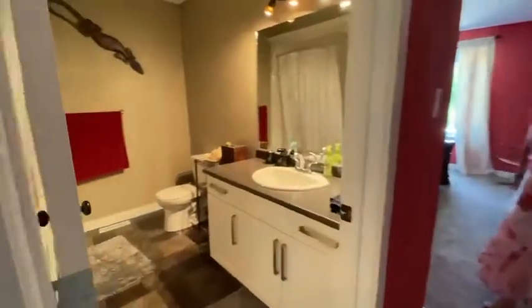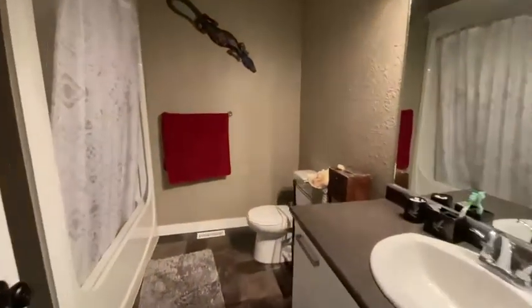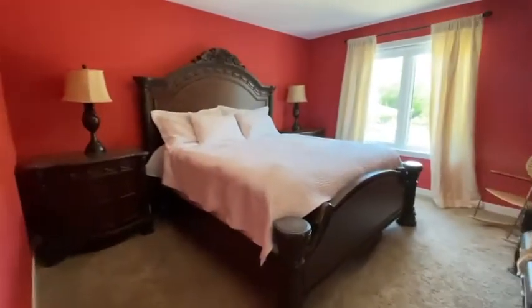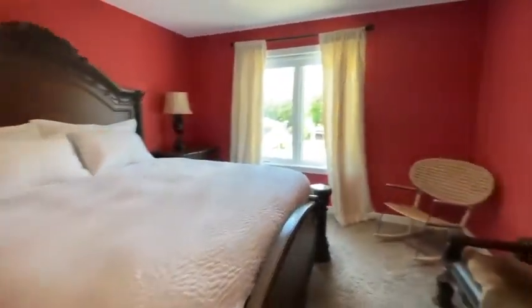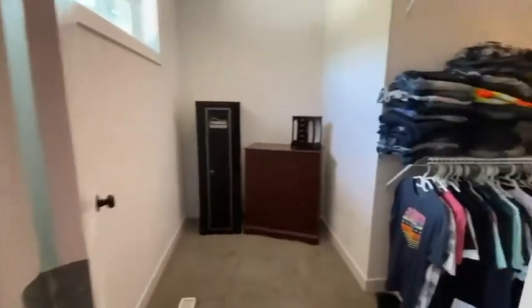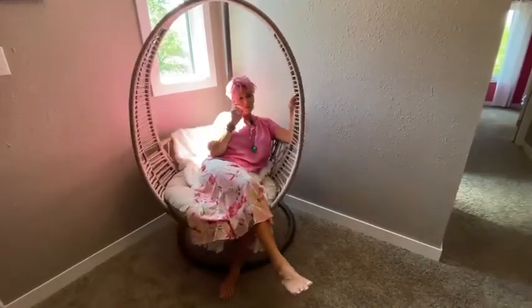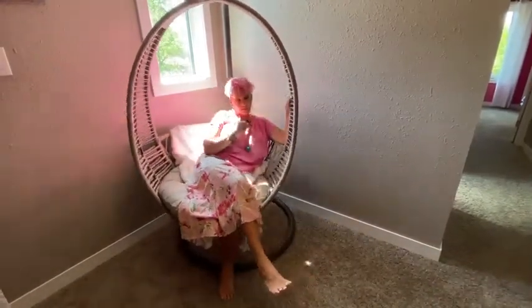Up here we have the main bedroom with a four-piece ensuite, a huge bedroom area and a massive walk-in closet. I'm just going to hang out here in the sunshine while you check out the other two bedrooms, the laundry and the full bath.